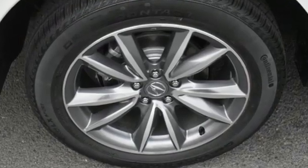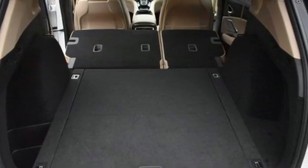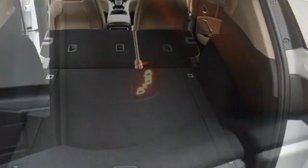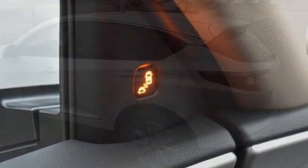Turbo inline four-cylinder engine. Four-wheel drive. Integrated navigation system with voice activation. Wi-Fi hotspot. Dual zone climate control.